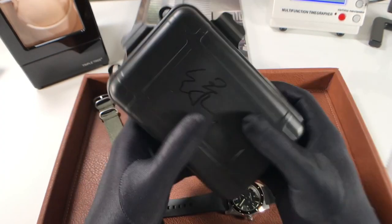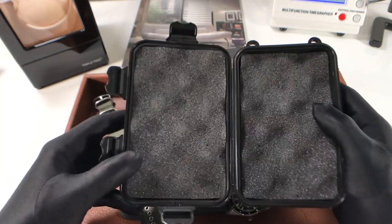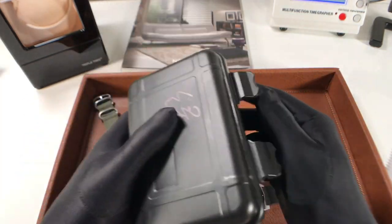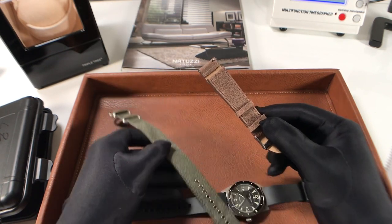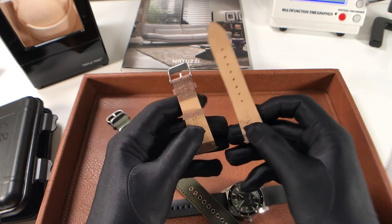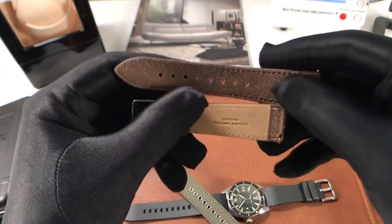Before we jump into the specs and features, I wanted to show you the box the watch came in. It's a simple plastic box with foam padding on the inside, but it protected the watch well in transit. You also see two straps in here, and a big thank you to Vario for including these straps with the watch so we can do a few strap swaps.